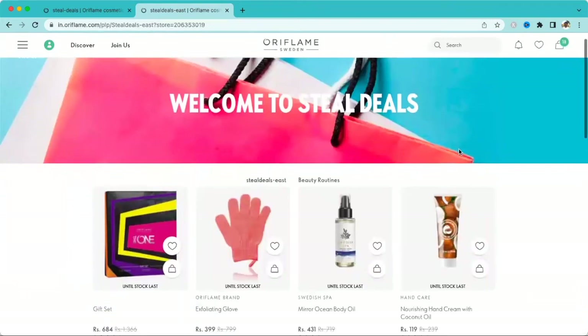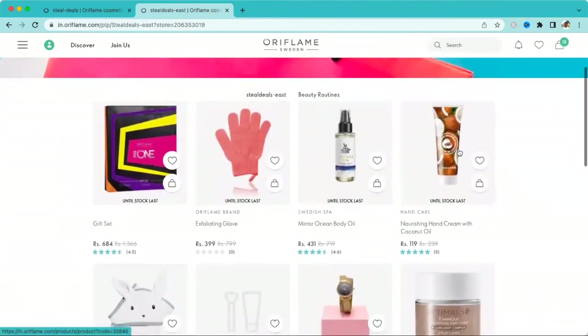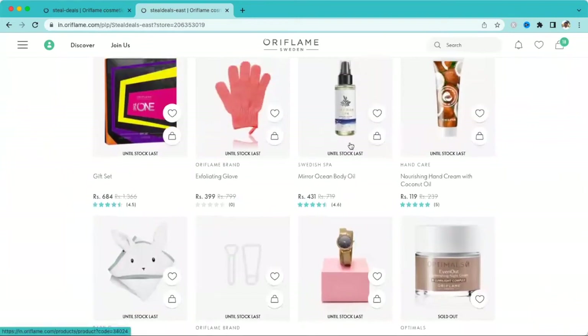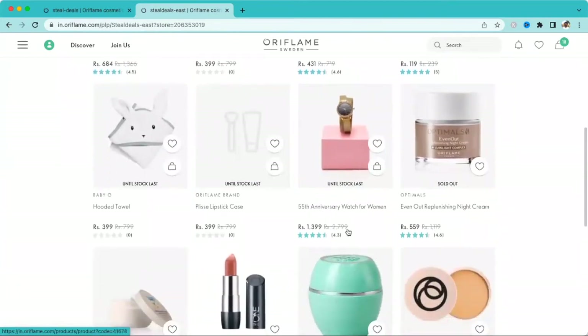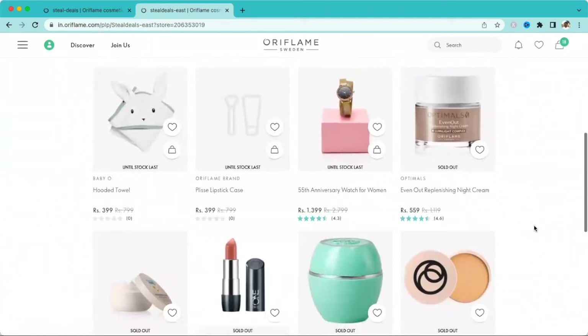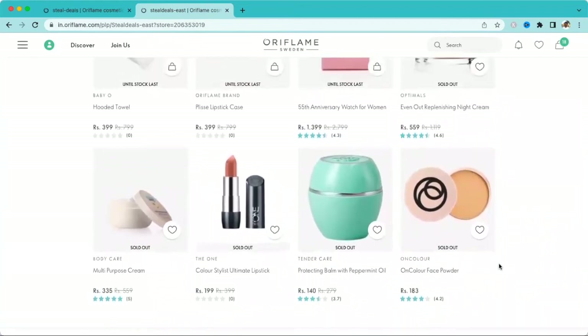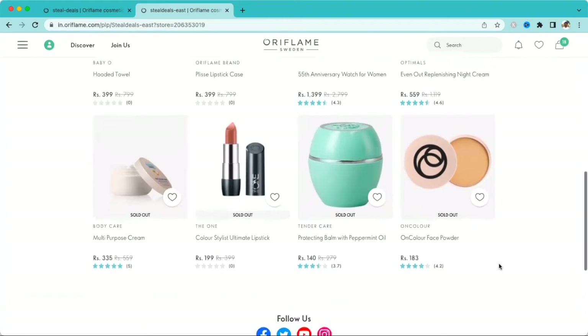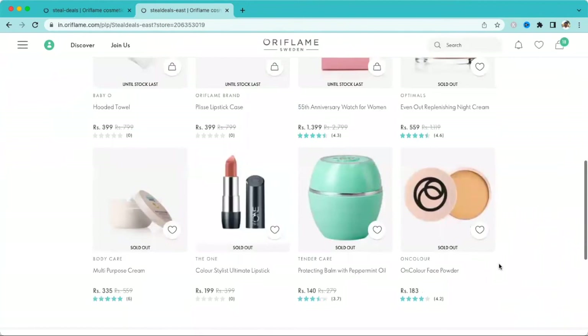In the East region, these deals are also 'until stock lasts' only. The East has similar products: a Gift Set Glow, same Body Oil, Nourishing Hand Cream, Towel, Lipstick Case, and also a Watch. Other products are showing as sold out. This is why you must check your specific region — product availability depends on stock held by the company, which is why regions differ. Keep checking to place orders at deep discounts.